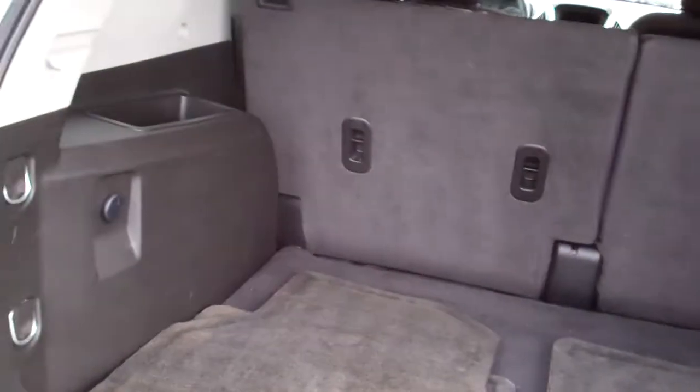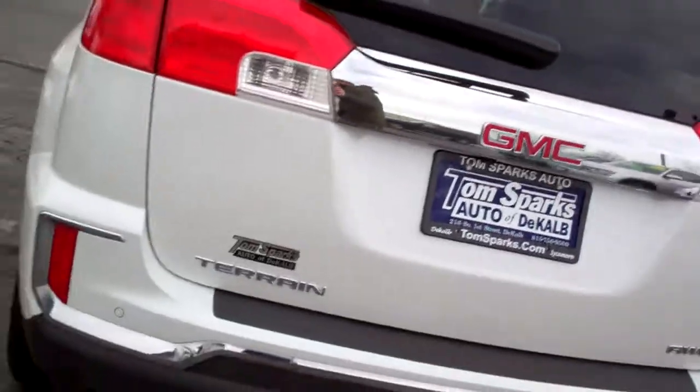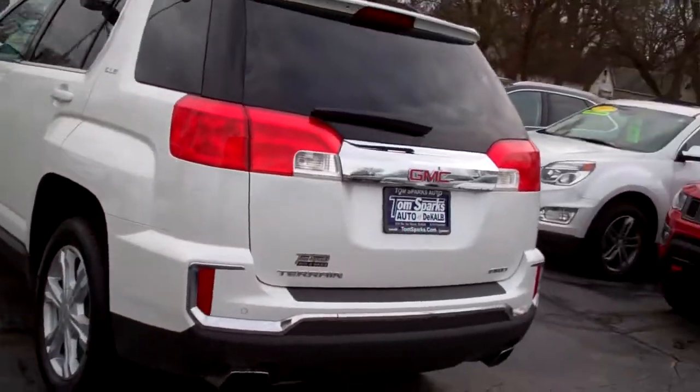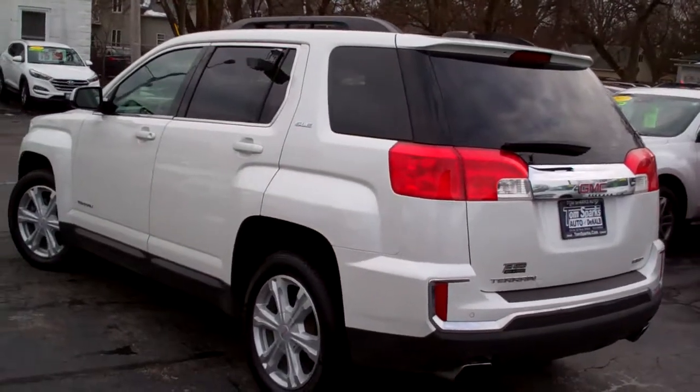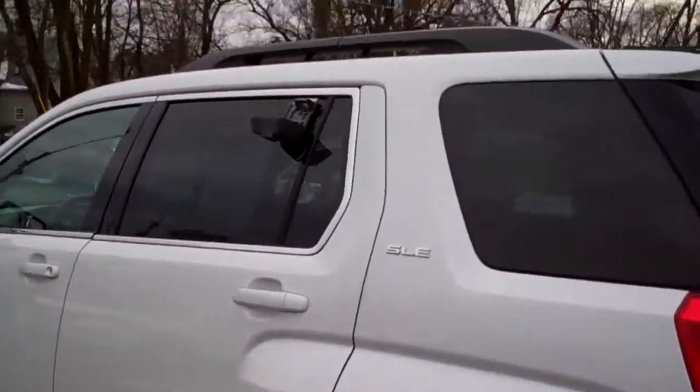Easy liftgate. Good room back here. Floor mats. Those seats will fold down one at a time if you need more room. All wheel drive, six cylinder. It's got a clean auto check. It's all set up, ready to go. Mechanical and maintenance is up to date. And it's got factory warranty on it.